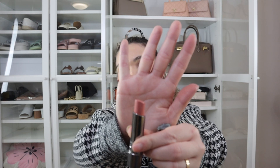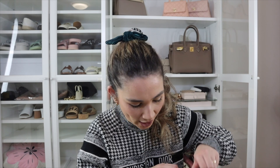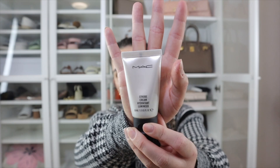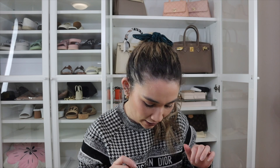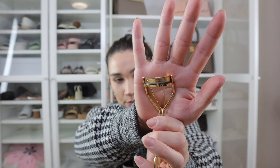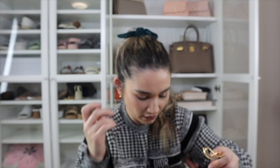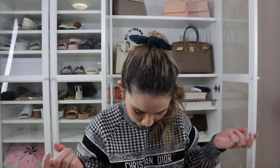The MAC Strobe Cream is a ride-or-die product — use it underneath your foundation for a dewy, glowy look. It's really hydrating and can also be used as a cream highlighter. The Shu Uemura eyelash curler is great if you have small eyes or Asian eyes; the way they're curved makes them perfect for smaller eyelids. There are heaps of products in here — I'm just showing a few pieces I love.